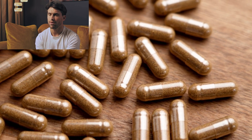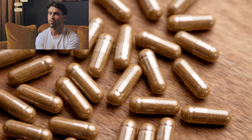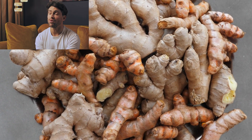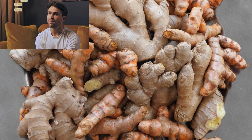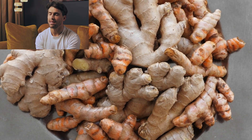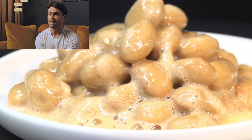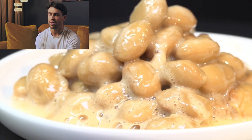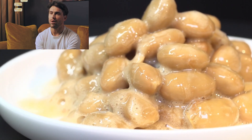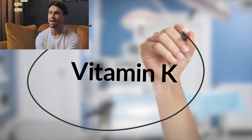Today we're diving into the fascinating science behind nattokinase, exploring what the latest research actually shows, and uncovering the potential risks that manufacturers won't tell you about. Nattokinase, often abbreviated as NK, isn't actually a kinase at all despite its name. It's a powerful enzyme first discovered in 1980 by Japanese researcher Dr. Hiroyuki Sumi while studying the traditional food natto. When soybeans are fermented using the bacteria Bacillus subtilis, this enzyme is produced naturally.